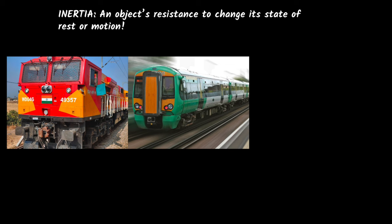If an object is at rest, because of its inertia, it will stay at rest — it will continue to stay at rest. If an object is in motion, because of its inertia, it will continue to stay in motion.